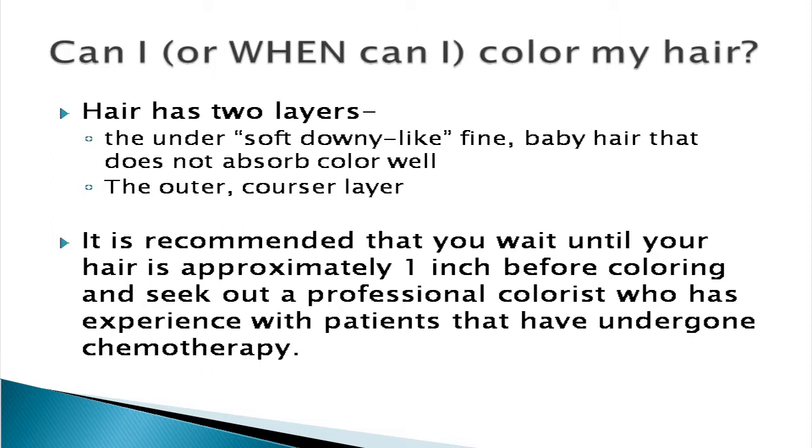A question I get all the time is: when can I color my hair? A lot of our patients are older and their hair is coming back in a bit on the gray side and they'd rather not have that. Your hair actually has two layers — a soft downy undercoat that is baby fine and doesn't pick up color very well, and an outer coarser layer that picks up color the best. It's recommended that you wait until your hair is about an inch long before you think about coloring it, because otherwise it will look more like a cotton ball than your normal hair.